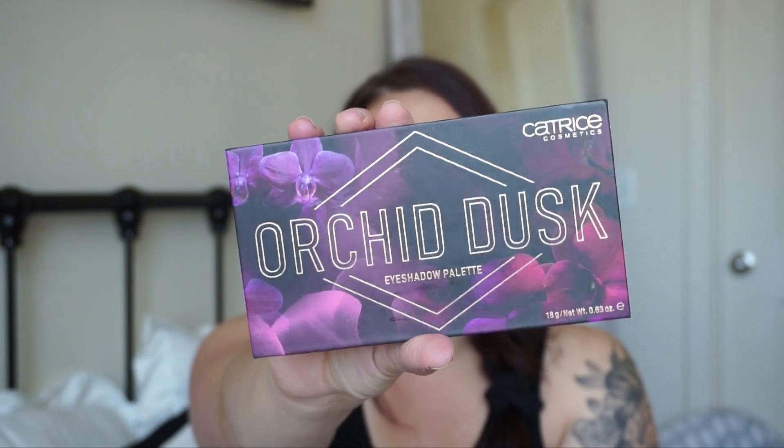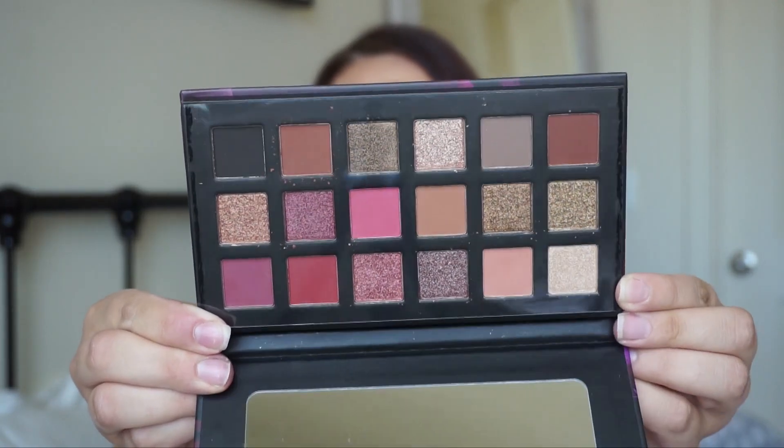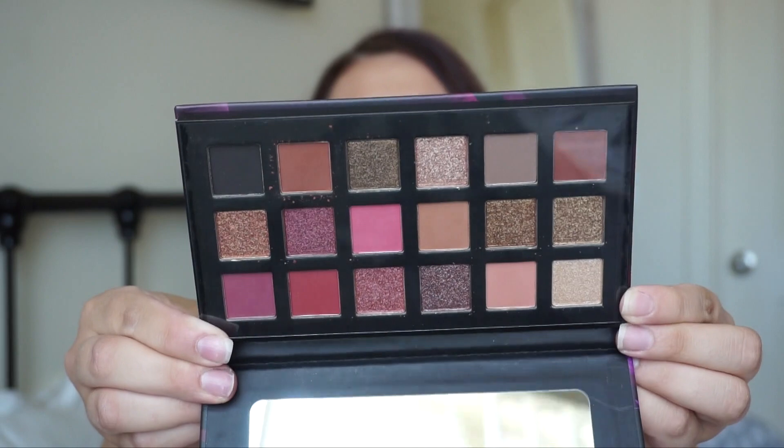The other Catrice palette is the Orchid Dusk eyeshadow palette — the packaging is so pretty. There are a lot of different shade ranges with metallics and mattes, really pretty and something different from what I have. I have a lot of nudes in my collection right now, so I wanted something fresh. I've been using the same palettes for a while and just wanted to switch it up.